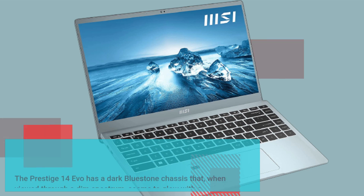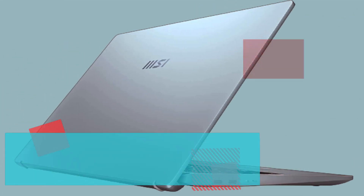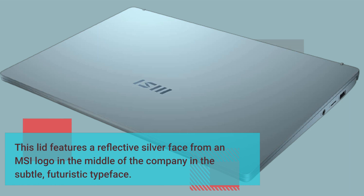The Prestige 14 Evo has a dark bluestone chassis that, when viewed through a dim spectrum, seems to glow with a convincing effect like the movement of a glacier in warm light. It's where you can enjoy the enticement it shares with vibrant hues. The lid features a reflective silver face with an MSI logo in the middle in a subtle, futuristic typeface.